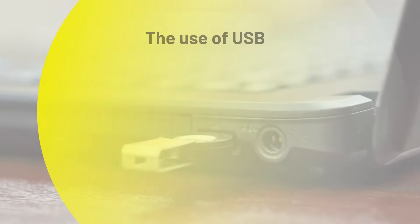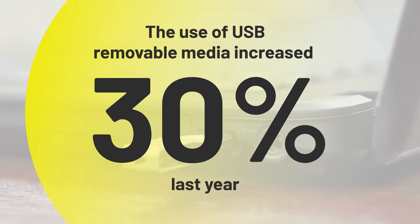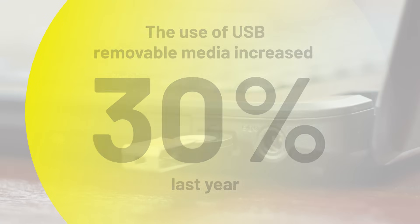How you store and share documents and data on your organization's computer network is a critical part of being cyber ready. In general, it's better to avoid using USBs, also called memory sticks and thumb drives, because they can be infected with a virus that can take down your system.